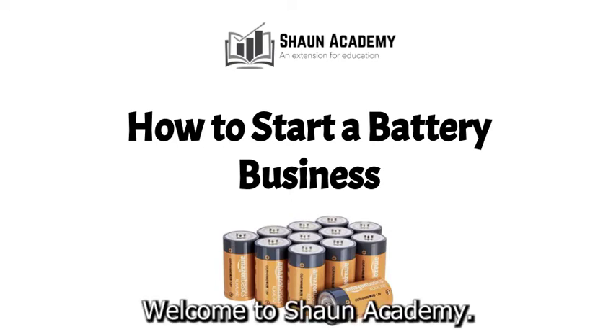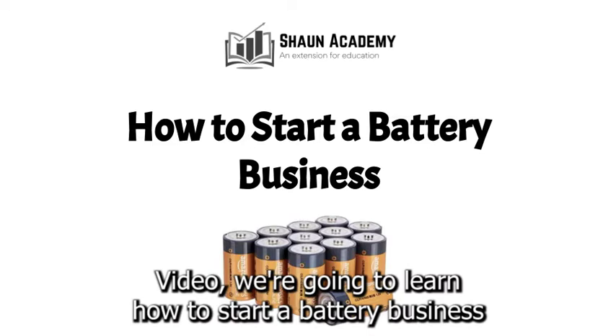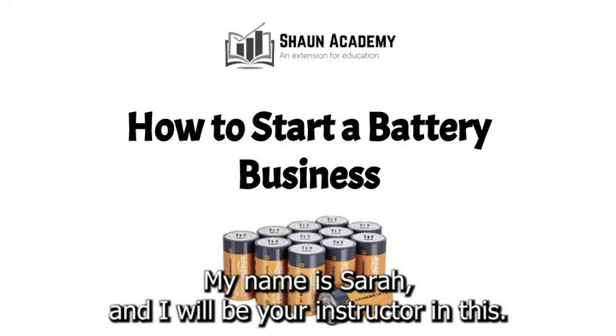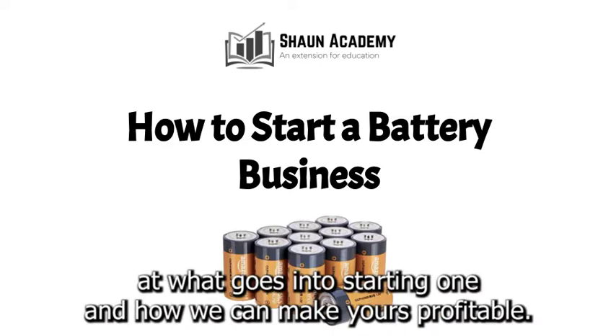Hello there. Welcome to Sean Academy. Today in this video we're going to learn how to start a battery business. My name is Sarah and I will be your instructor in this video. Before we start a battery business, let's take a closer look at what goes into starting one and how we can make yours profitable.